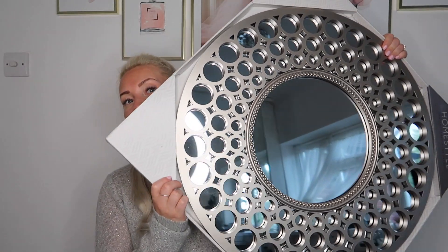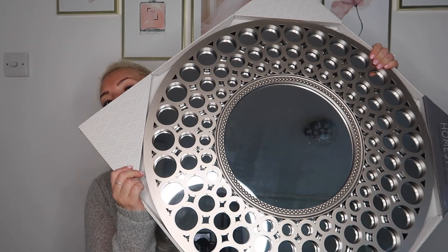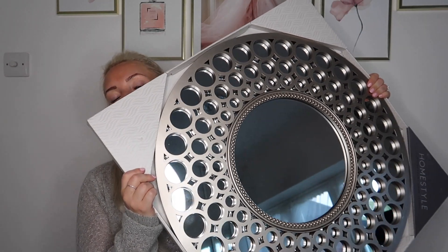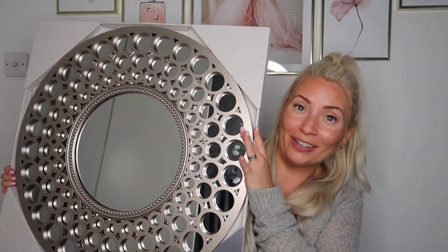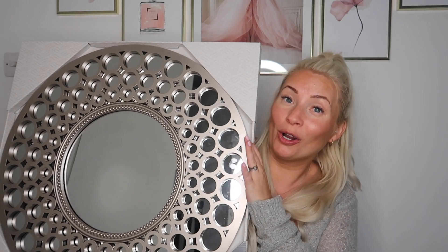My favorite home item of the month has to be this mirror. If you didn't watch my Home Bargains haul, I actually picked this mirror up this week — it was just £10.99. It is a beautiful mirror. I used to have one of these and unfortunately it got broken, so I was super happy when I found another one. This is definitely my home bargain of the month.